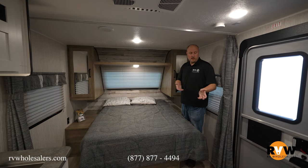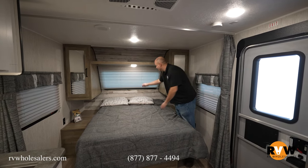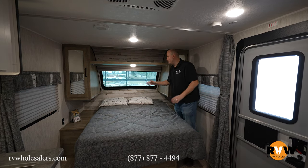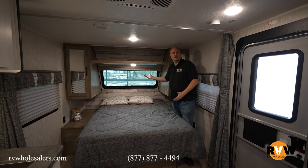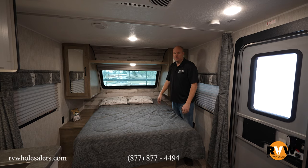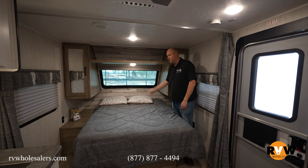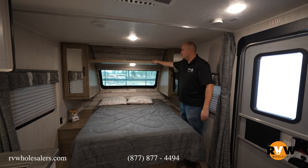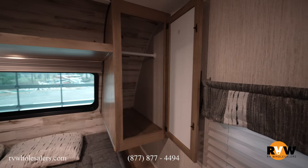Coming in directly through the entry door, we're going to have our queen bed up front. You're going to notice you've got the big window — it's got a blind, but then you can also see out. A lot of people call it a stargazer, so you can be laying in bed and look out and still see the stars — pretty cool little feature. It allows natural lighting to come in as well, and you can pull your accordion blind down for privacy. You've got storage up top and hanging storage on both sides of the bed as well. This is a full walk-around bed.